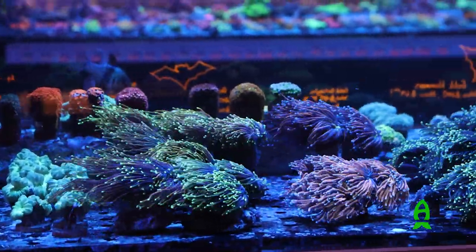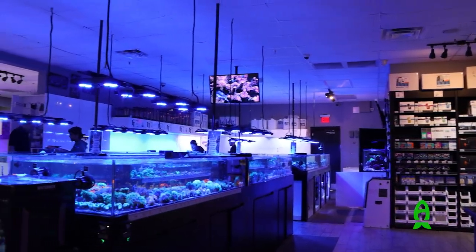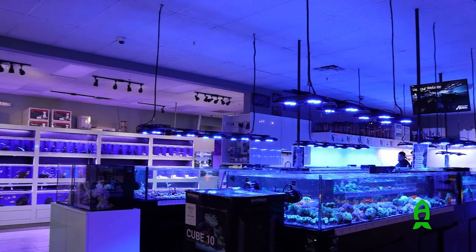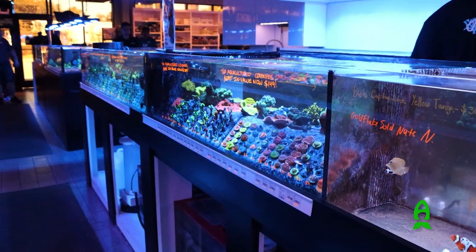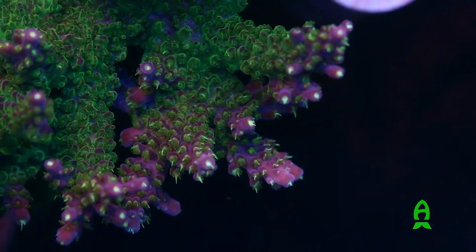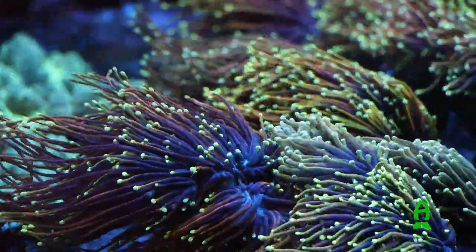Upon entering the store, you're greeted with rows of corals in the front, dry goods on the right, and the fish system on the left. The store is extremely clean, well kept, and organized. What really impressed me was the sheer amount of friendly and knowledgeable employees that really knew what they were talking about. To me, it says a lot about their organization as a whole. Let's check out these selections of corals while we are here.